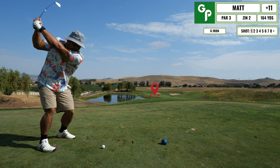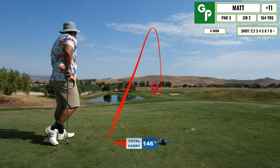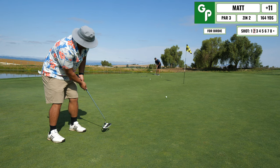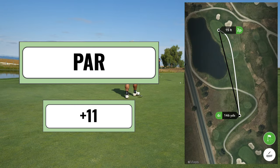Next up is a par three over water. I just stayed as far away from it as possible, took the big side of the green, and took water out of play. Here is the putt for birdie — I end up rolling this one pretty good and tapping that in for par. Pretty happy with that, trying to get back on track.